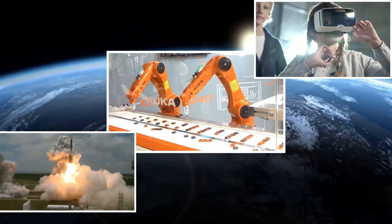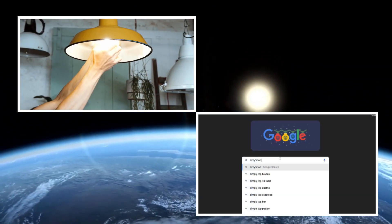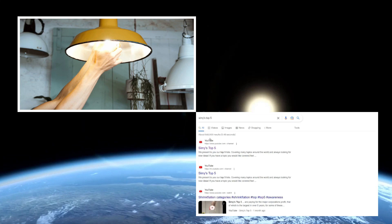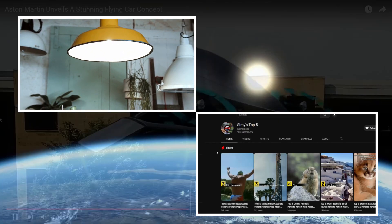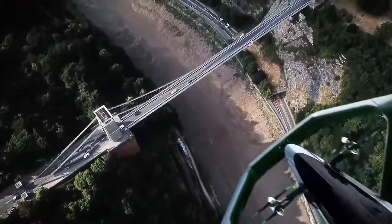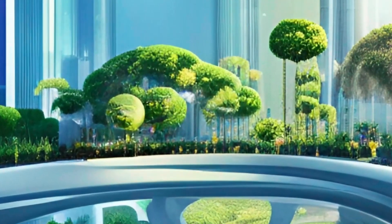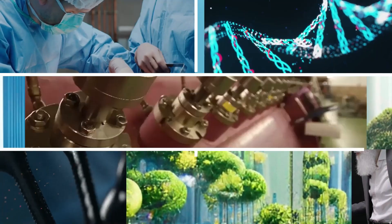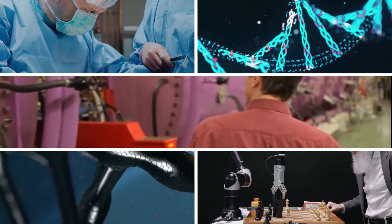Technological advancements have brought us to where we are today. From the light bulb to the internet, our world has changed significantly in the past few hundred years. When we think about the future of our planet, our minds can manifest the most fantastic visions. On today's episode, we cover five technological breakthroughs that will change our world.